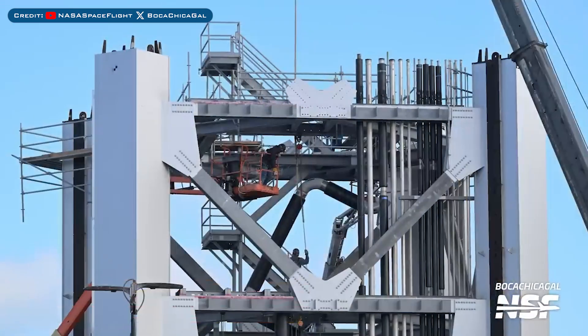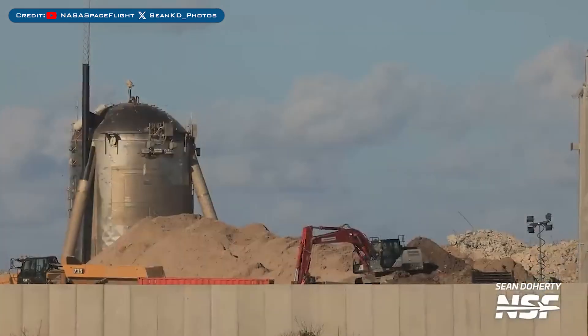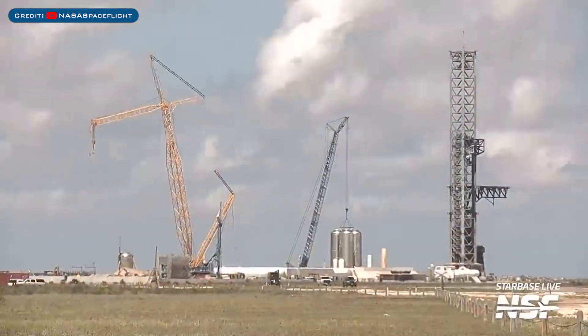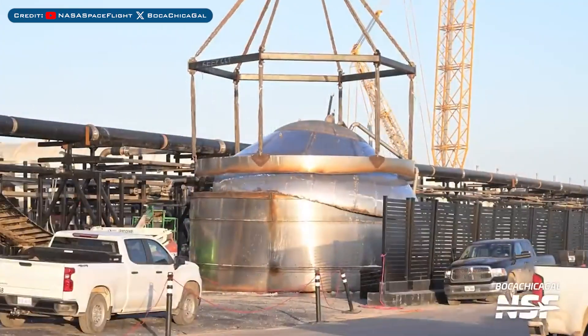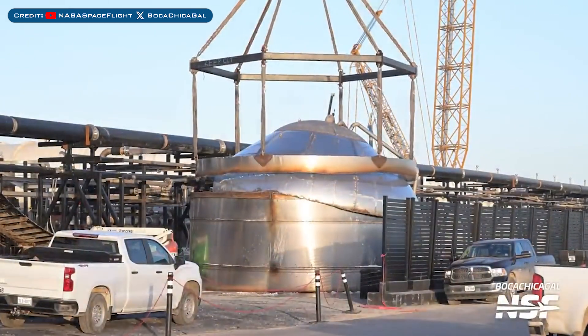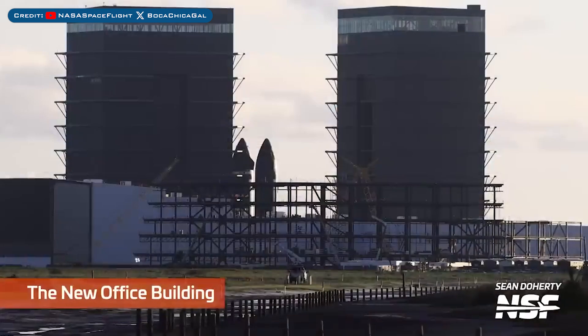Heading to Boca Chica, work continues on the Launch Tower 2 sections. Here's a look at the work continuing to progress on the orbital launch Pad B. The crane to stack the Pad B launch tower was seen rising. Two more tower sections as well as chopstick pieces were seen arriving from the Cape. As SpaceX continued to scrap old tank farm tanks, a forward dome fell and broke apart. Work continues on the new office building at Starbase.